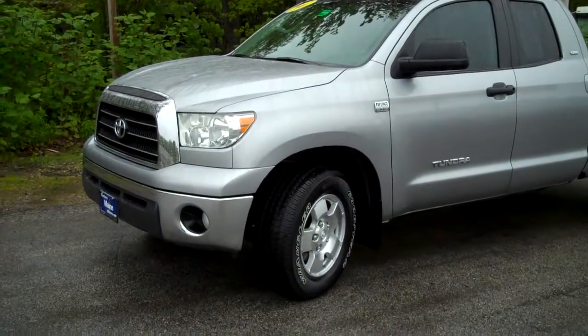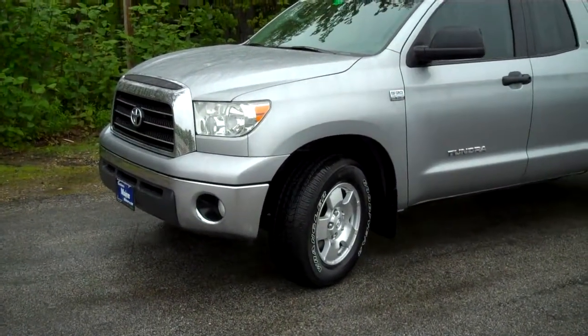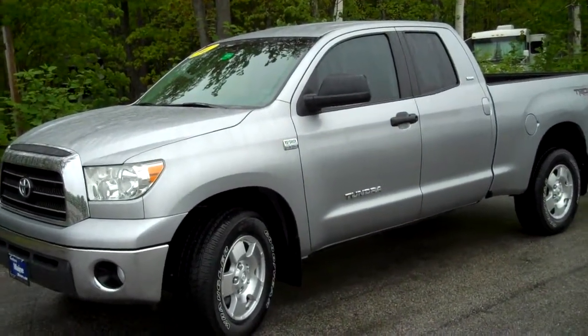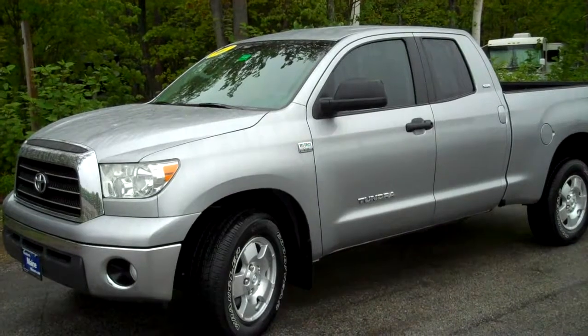Steve Smith, Southern Maine Chrysler Dodge Jeep, stock number T7061A — a 2007 Toyota Tundra. This is the i-Force V8 engine, a recent trade-in.